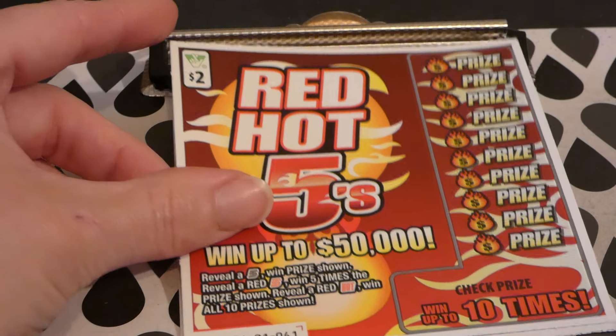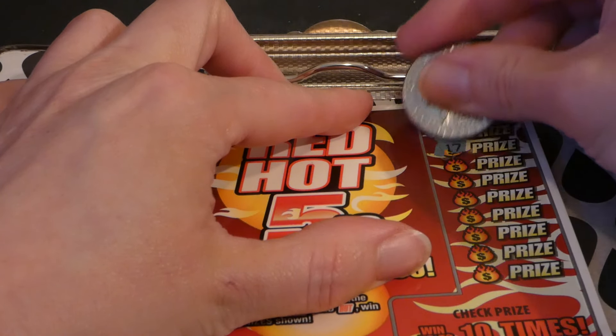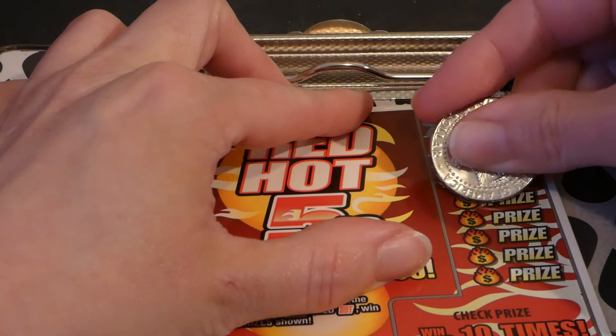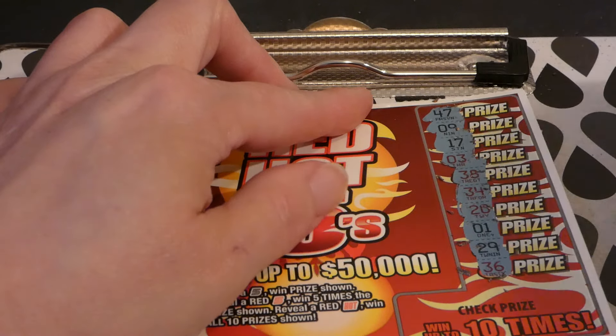Ticket 41. We have 47, 9, 17, 3, 38, 34, 20, 1, 29, and 36.